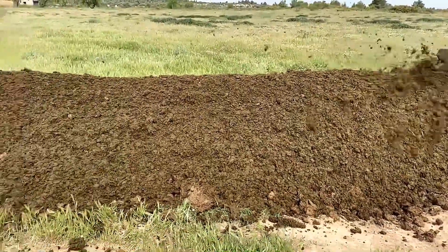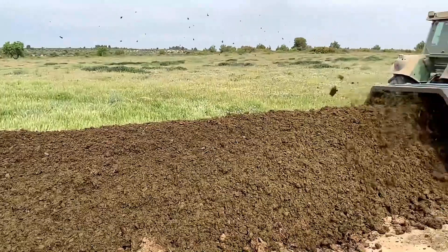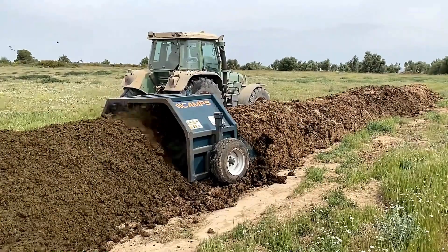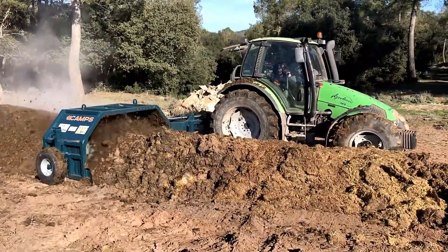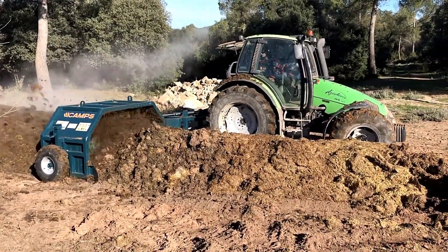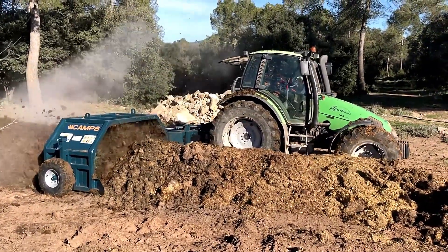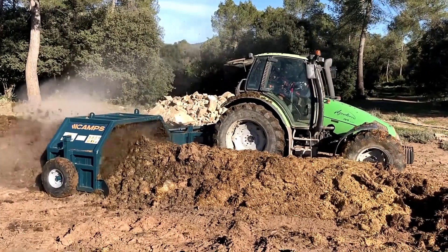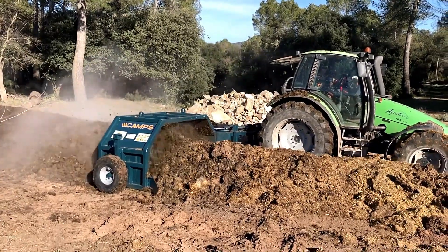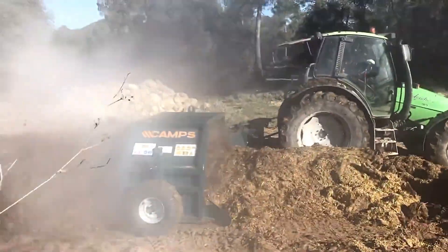To operate effectively, it requires a tractor with a minimum of 60 horsepower and a reduction gear, ensuring optimal performance during soil preparation. The recommended travel speed ranges from 50 to 400 meters per hour. Constructed from durable molded steel plates, the Voltiodora VC2500 features two auxiliary wheels that facilitate easy towing, making it a practical addition to any farming operation looking to enhance soil quality.